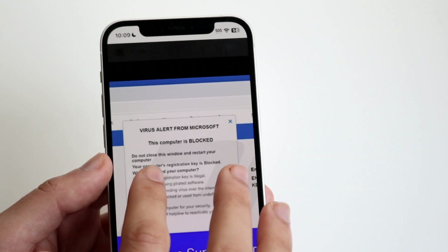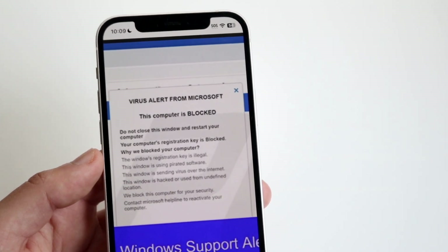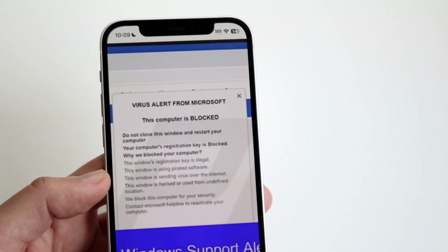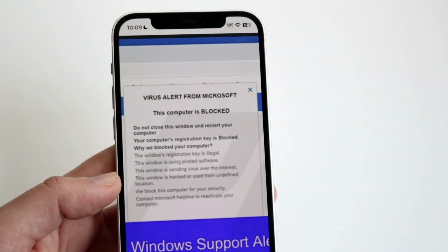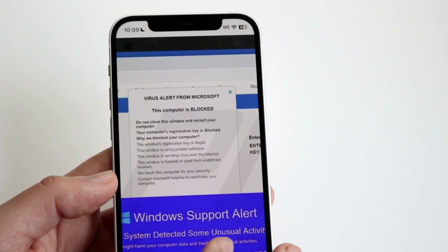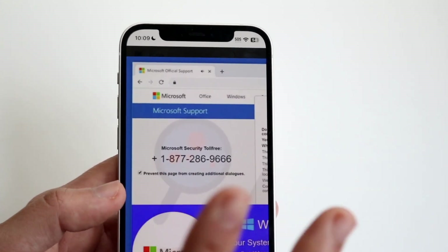If there's ever any sort of pop-up that says 'virus alert from Microsoft,' Microsoft is not going to send you a virus alert like that on their website. A website is not going to be able to tell you if you have a virus — if you have a virus tool on your machine that's a different story. You can also see there's no real domain name and there's a padlock symbol, which as mentioned is not a great sign.